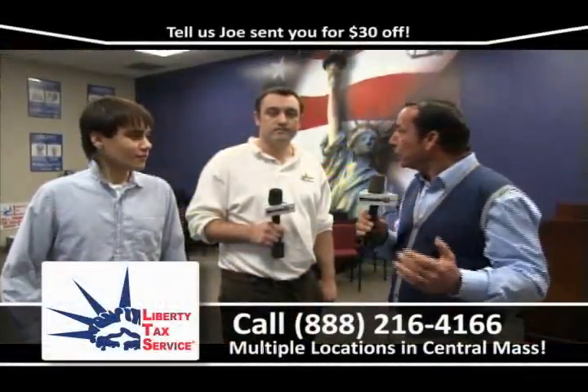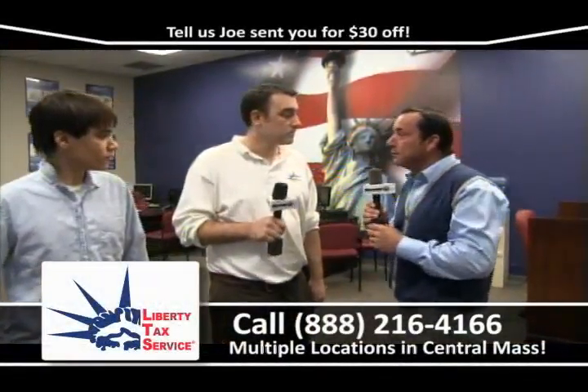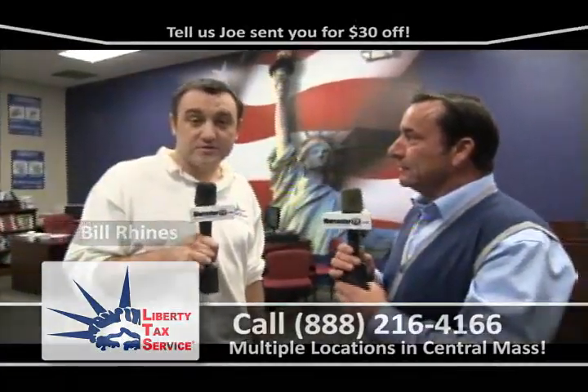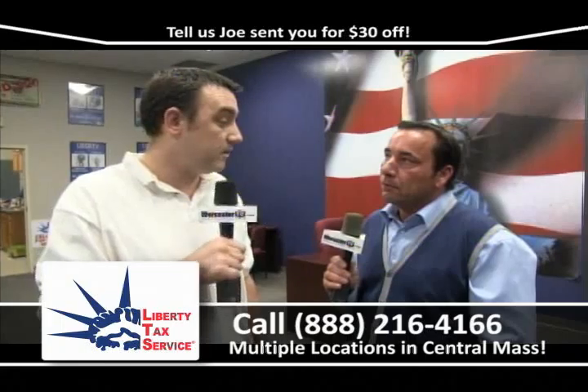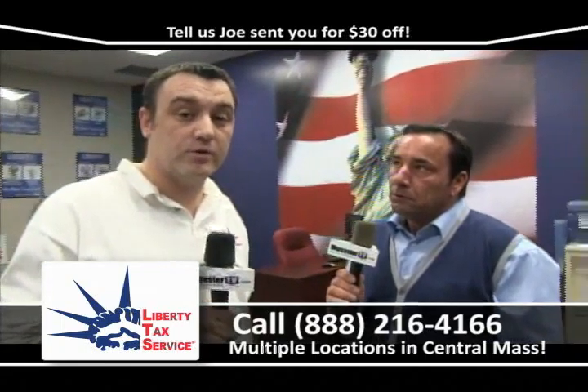Here we are at Liberty Tax in Webster Square. I'm with the owner, Bill Ryans. Bill, what's going on? We're kicking off the new tax season right now. Come on down to any of our three locations: Webster Square, 290 Grafton Street, and our new office in Southbridge. You can file your taxes, no money up front, and walk out with a $50 bill. And if you don't have your W-2s, not a problem — come in with your last pay stub and for many companies we can download your W-2 even before it arrives in the mail. You can get your refund and be out of here within an hour.